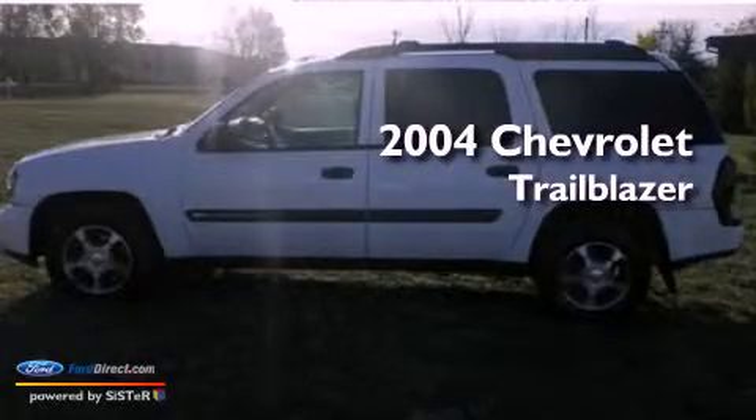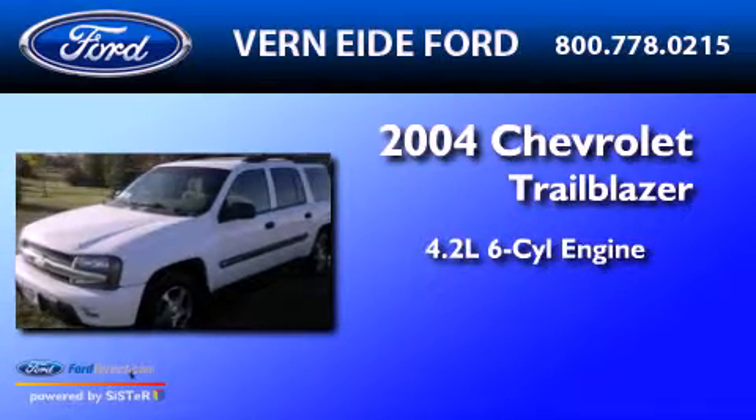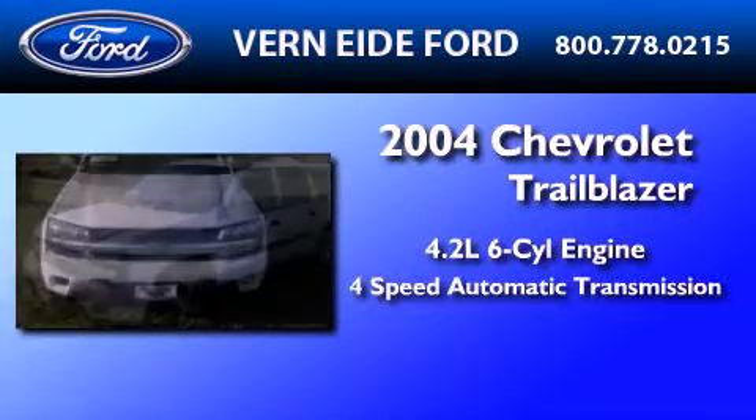This is a 2004 Chevrolet Trailblazer. It has a 4.2-liter six-cylinder engine and a four-speed automatic transmission.